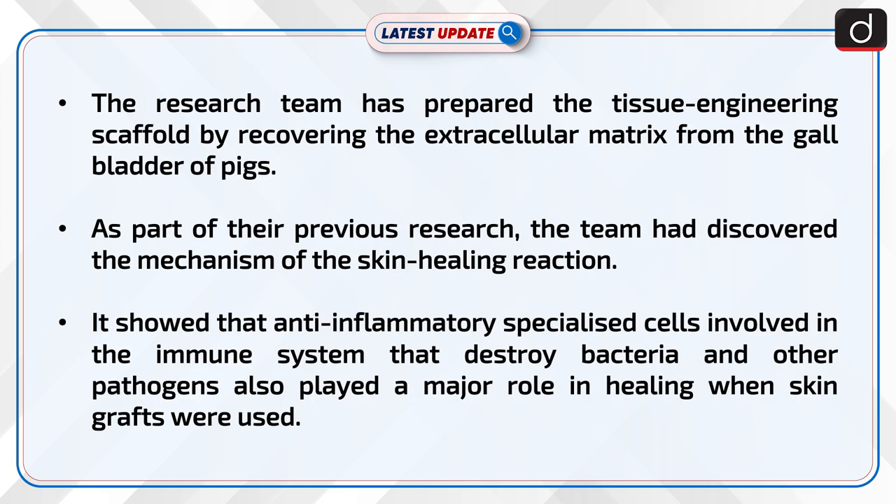The research team has prepared the tissue engineering scaffold by recovering the extracellular matrix from the gallbladder of pigs. As part of their previous research, the team had discovered the mechanism of the skin healing reaction. It showed that anti-inflammatory specialized cells involved in the immune system that destroy bacteria and other pathogens also played a major role in healing when skin grafts were used.